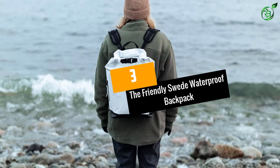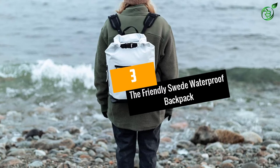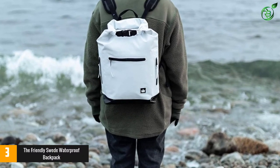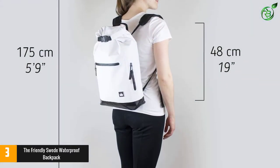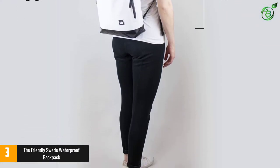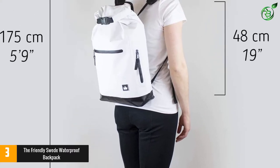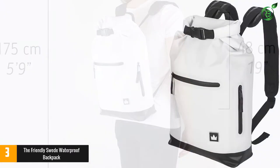At number 3: The Friendly Swede Waterproof Backpack. If your college is located somewhere more prone to rain than shine, it's worth investing in this waterproof backpack. It might not be the most stylish backpack on the list, but its minimalist look is still pretty cool. Plus, it will always keep your belongings dry.